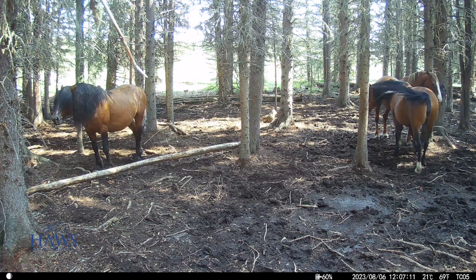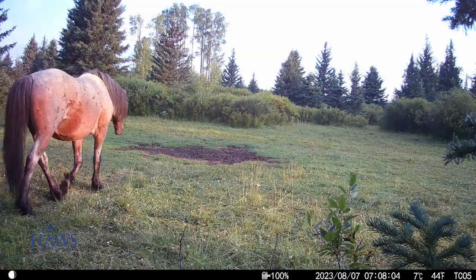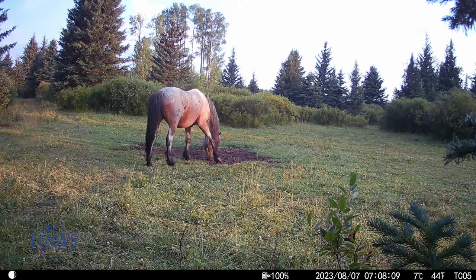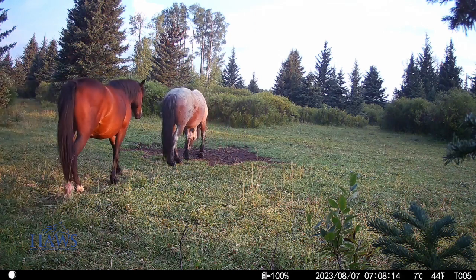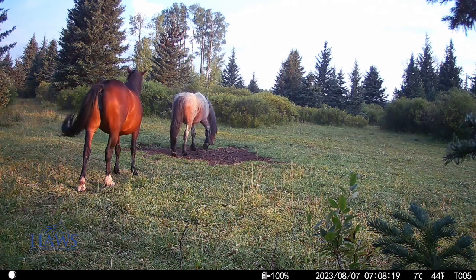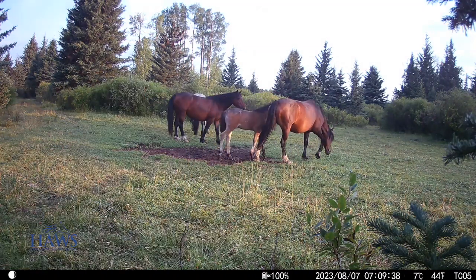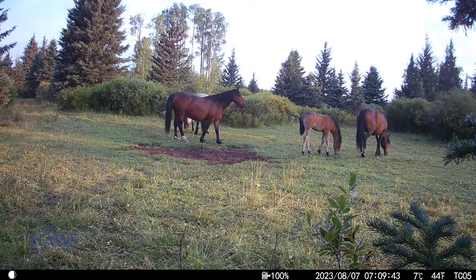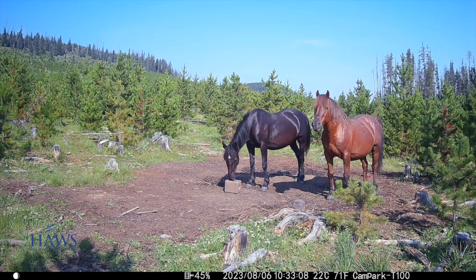Here we are back at our main winter barn — really nice look at Thor and his family. Then a real nice sunny day here with Harley and his family. We've been following Harley now for probably going on five or six years, and this is the longest we've seen him have a baby. Some of you may remember that his main mare was Hannah, and we haven't seen Hannah now for going on a year.